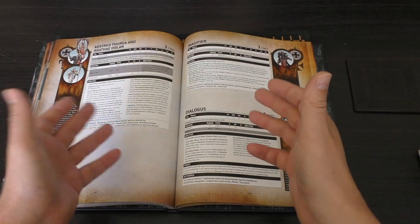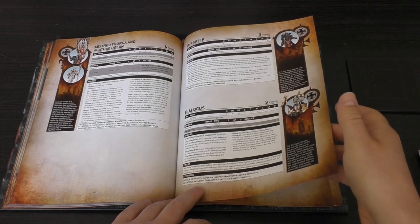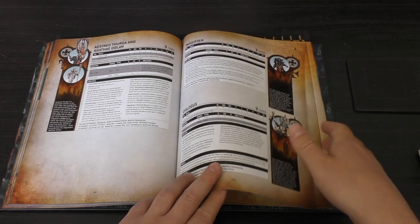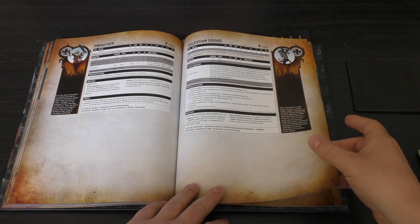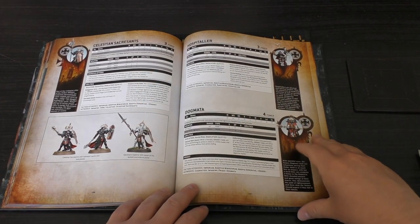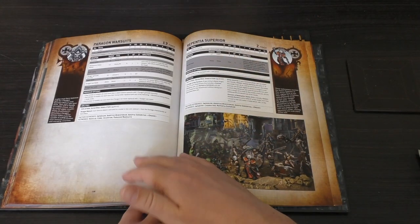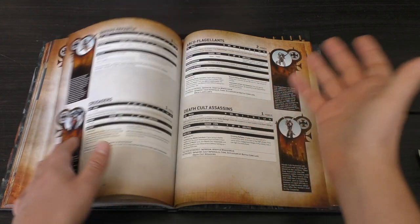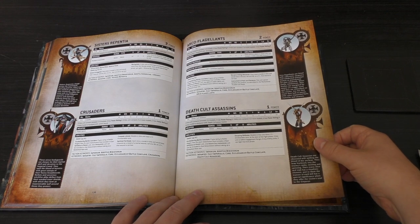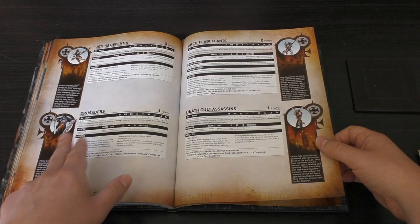It's interesting for Games Workshop to release a codex without the newer models — they did it with Space Marines and Necrons too, but it's odd, because normally they release the codex with all the new stuff or a little later on. You've got the Imagifier, the Dialogus, the Preacher, the Celestian Squad, the Celestian Sacrosancts. Look how many Elites we've got — the Sacrosancts, the Hospitaller, the Dogmater, the Paragon Warsuits, and the Repentia Superior. This is just an Elite army — Elitus Sororitas. Sisters Repentia, Crusaders — nice models but they're in Finecast and I'd like to see them updated. Arco-Flagellants and Deathcourt Assassins.